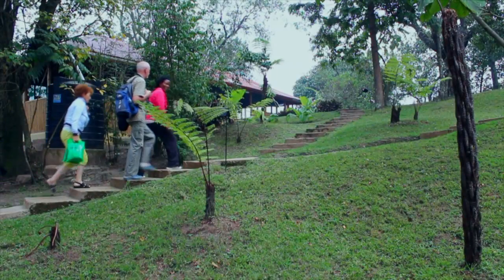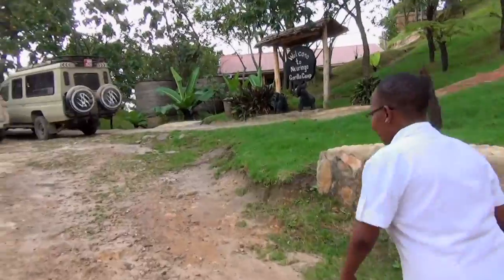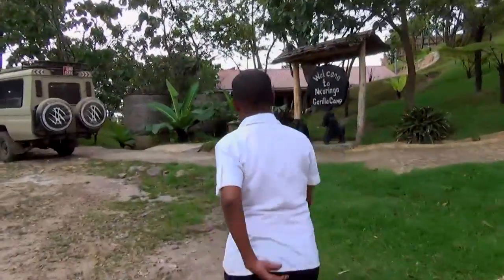Nkuringo Gorilla Camp is situated on a ridge between Windy National Park and the Virunga Volcanoes. Welcome to Nkuringo Gorilla Camp. My name is Jackie, I'm the camp manager. Let's have a short tour about the Nkuringo Gorilla Camp.